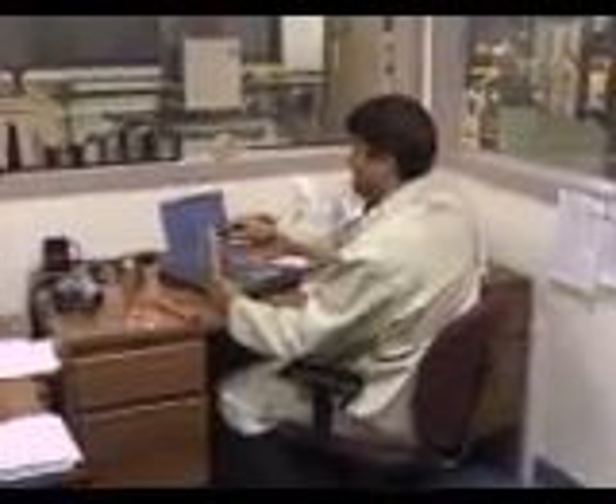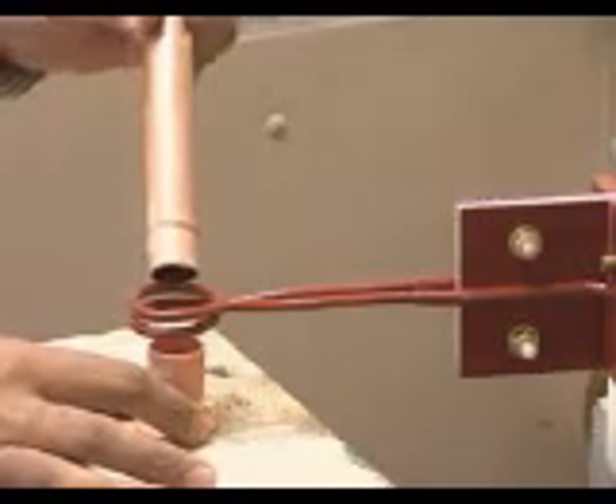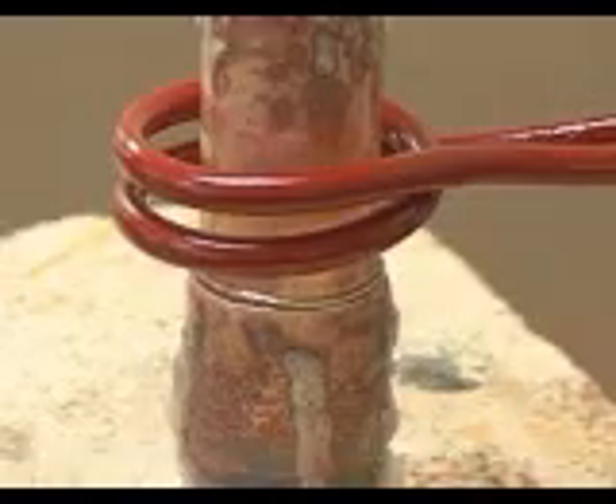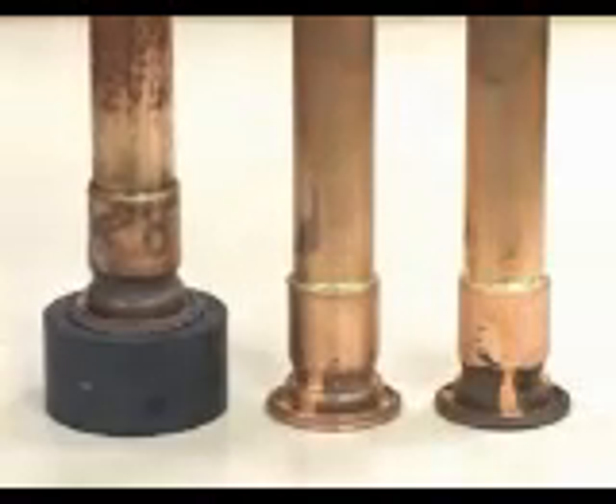What this all means is that no two induction applications are alike. Before our engineers suggest a solution for you, they'll consider the characteristics of your part as well as your cycle time and temperature requirements. And then they'll add one exclusive ingredient. As the solid-state induction experts, we've designed heating systems for parts of virtually every size and shape. We know what works, and we'll draw on that expertise to make sure that your system operates efficiently and economically. That's the AmeriTherm difference.